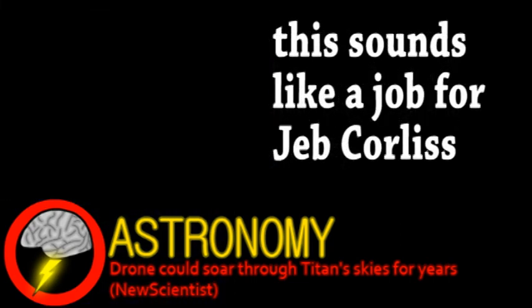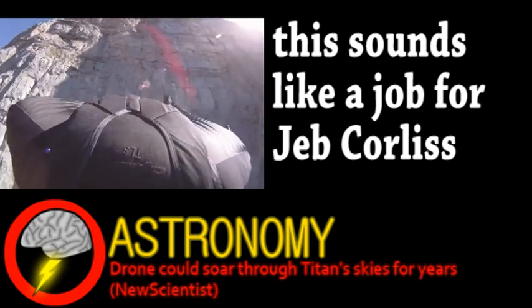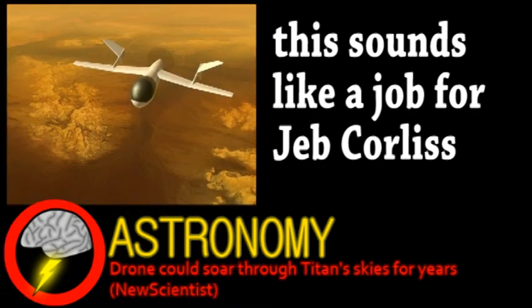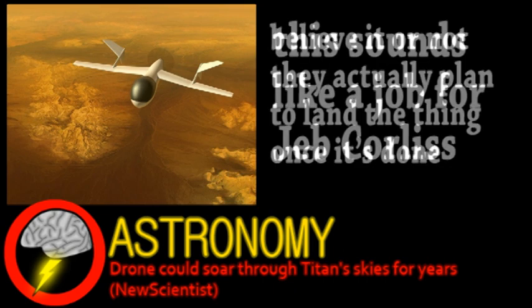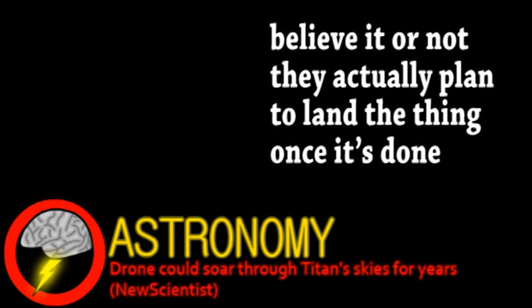If this UAV were built, it could map the surface of Titan and have more capabilities than proposed balloons — and it'd just be way cooler. Thanks to a radioactive power source, it could run for around a year, although this particular power source hasn't been used in a space mission yet. The price of this project would be around $750 million, which is actually pretty cheap in terms of outer solar system missions. But still, finding funding would be a major challenge.